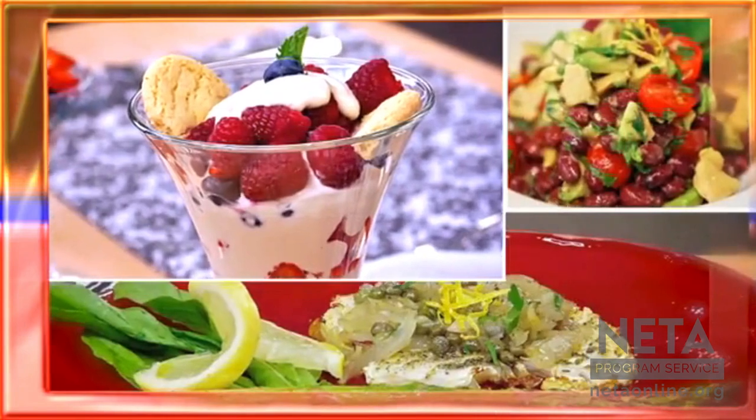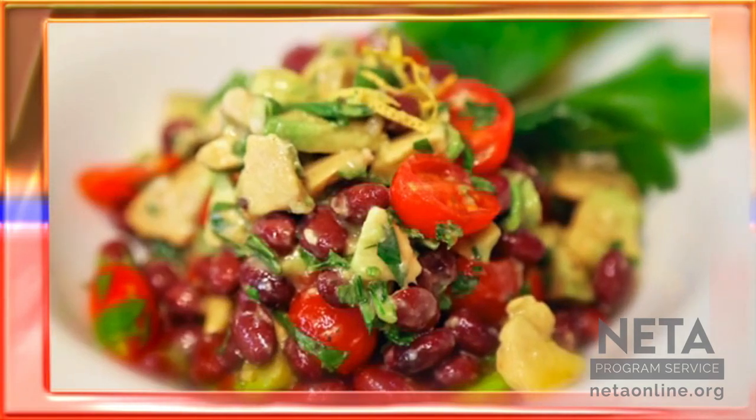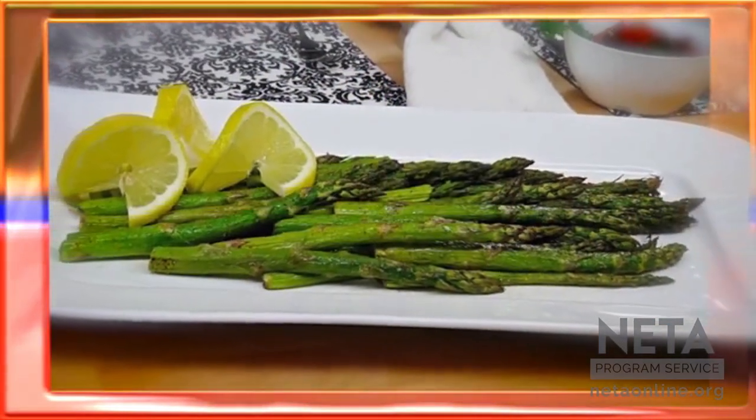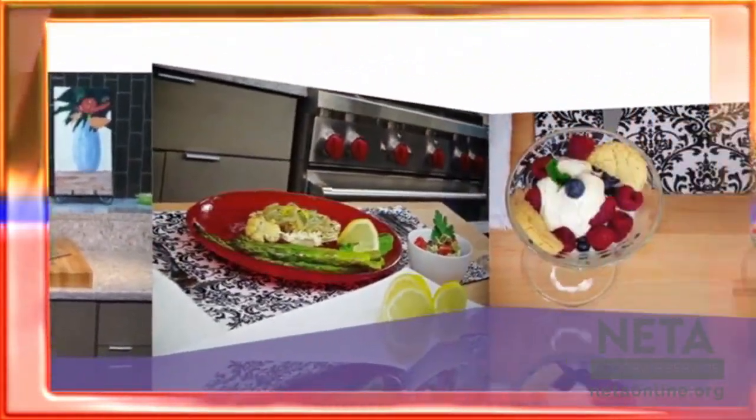So today's show features an exciting twist on a ho-hum cruciferous vegetable — cauliflower cutlets — an easy and colorful salad, a quick green side dish, and a mouth-watering berry dessert. All prepared with just-picked farm-fresh ingredients. Plus, a musical surprise on the side.